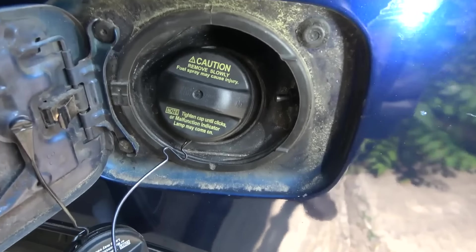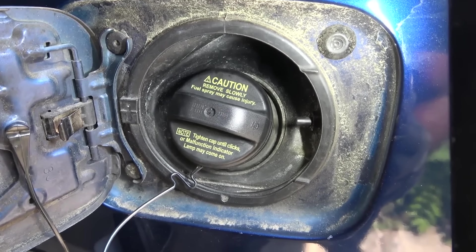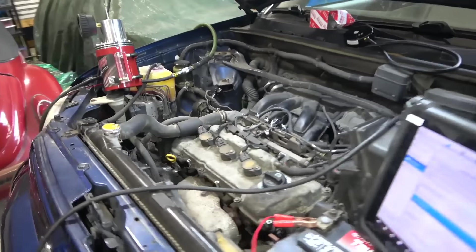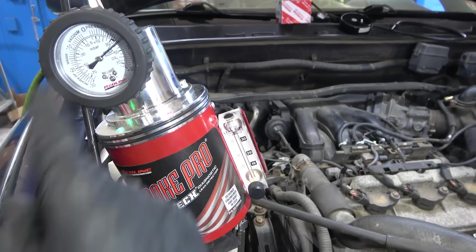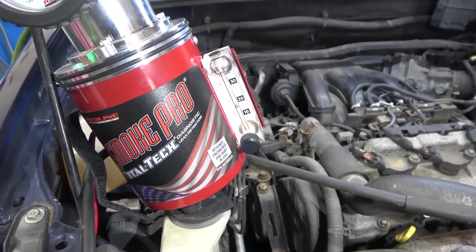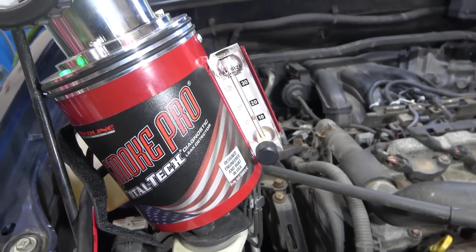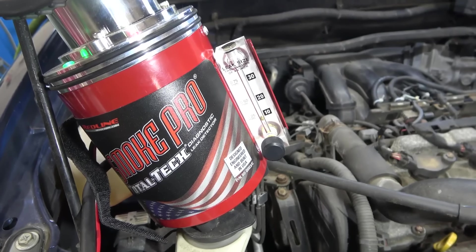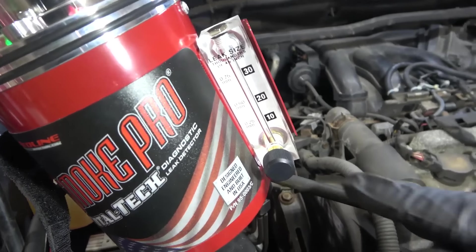Check this out — installing the OEM cap instantly, and as you can see we no longer have a leak. We no longer have smoke leaking out of the cap. So now let's go back under the hood and look at our smoke machine. The gauge is going over here — now we're going to watch our check ball. Check that out — the check ball went down! The check ball went all the way down.